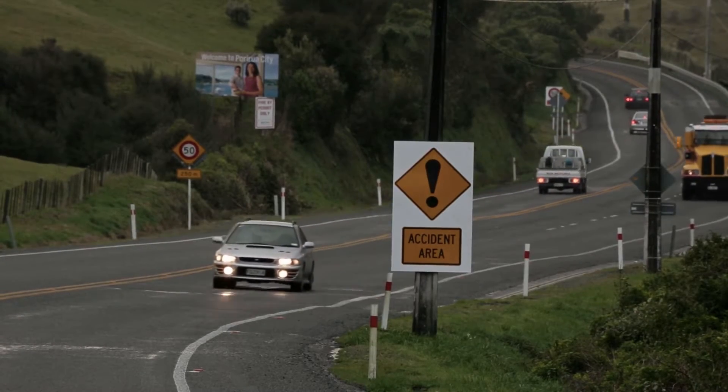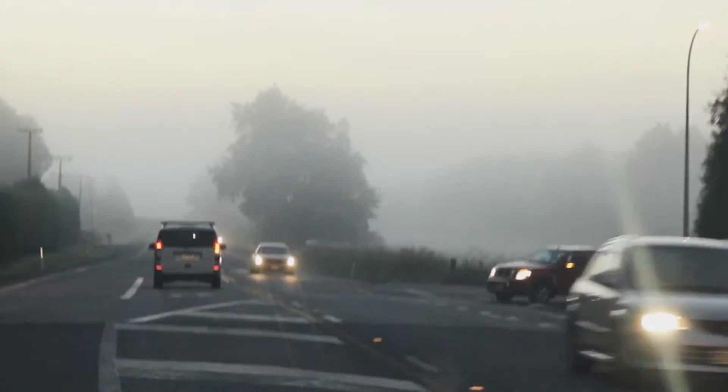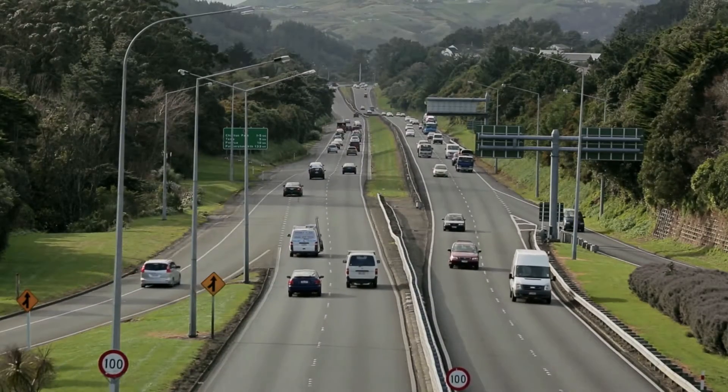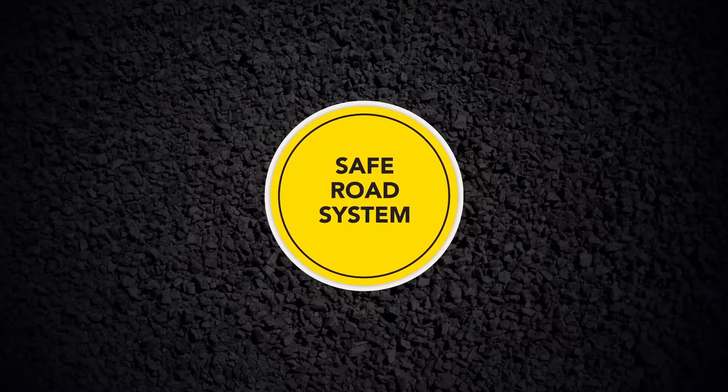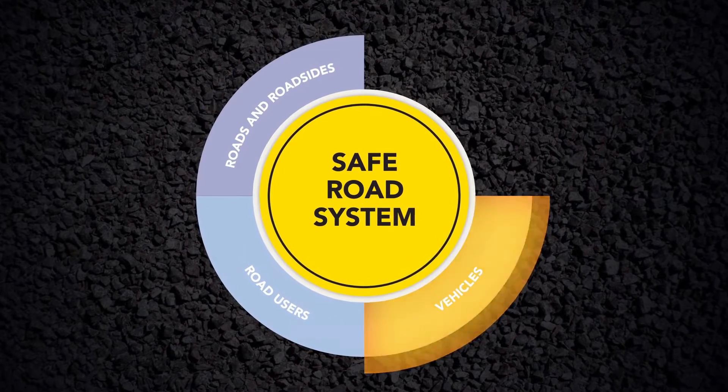The Transport Agency has taken safety as one of the primary concerns on all our roads throughout the country. One of the concepts we have adopted is the safe systems approach to design. The safe system approach wants to concentrate on the whole transport system in its entirety: safe users, safe roads and roadside, safe vehicles and safe speeds.